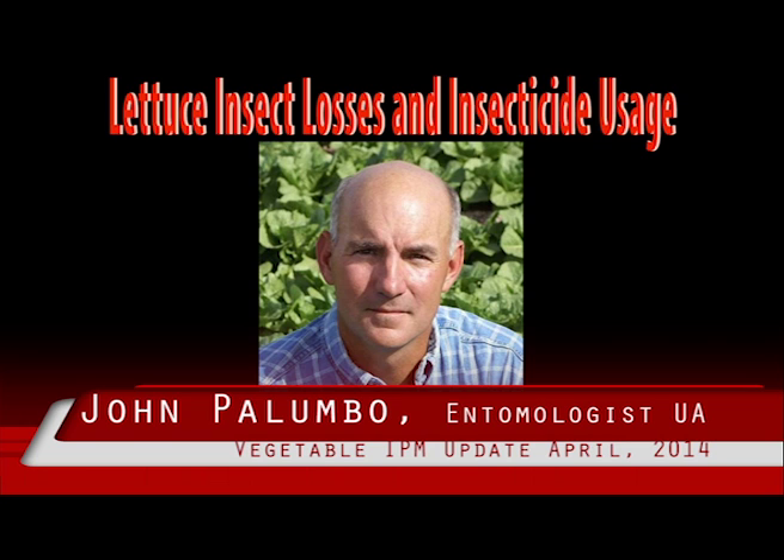Finally, and perhaps most importantly for PCAs, it can translate their efforts into economic terms for their growers and confirms their value to the lettuce industry by showing the importance of key insect pests in their cost-effective management in desert lettuce production.